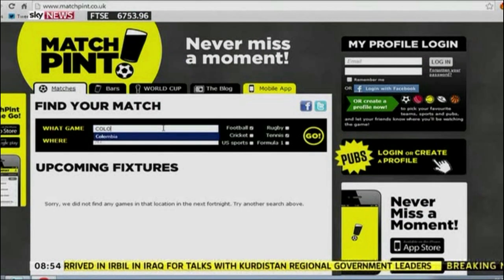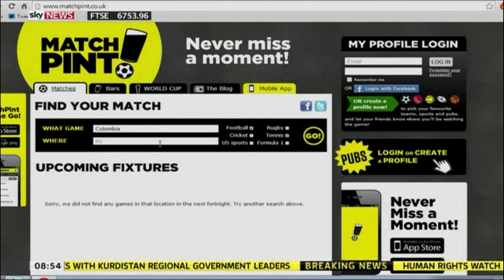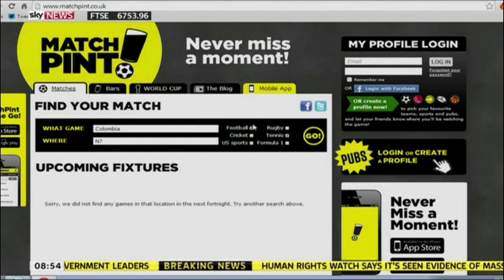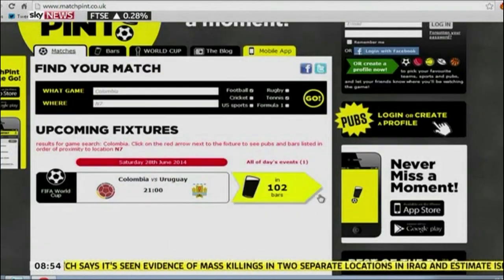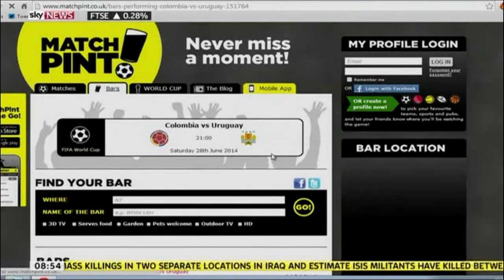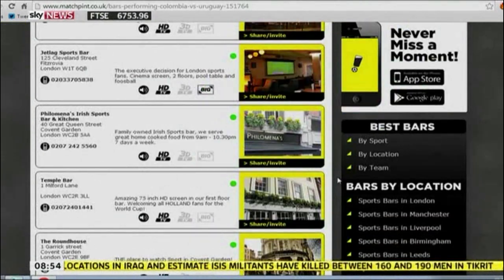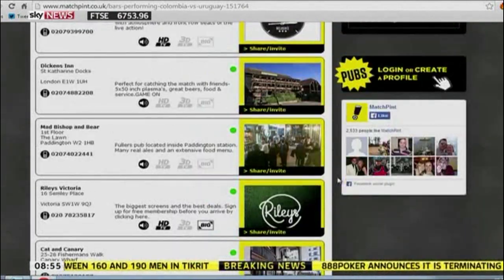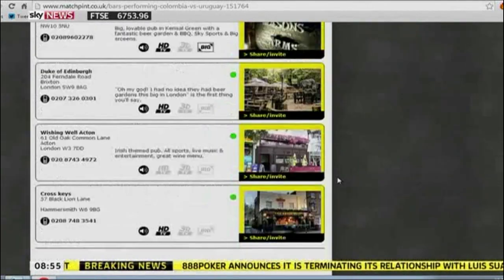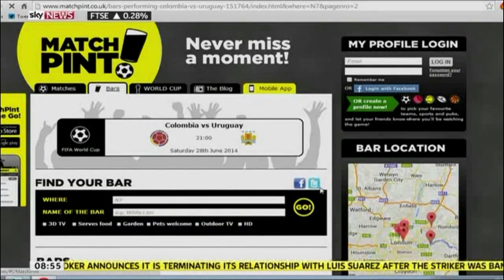So this is called Match Pine, and it's actually a really cool little app. The iPad's not working, of course, because we're on live TV. Basically you sign up, choose your teams or the particular sports that you like, tell it what you like, and then it will tell you all the local bars and pubs that are showing it. You can then go on Facebook and Twitter and invite your friends to meet you at the pub and have a drink whilst you watch sport. It also sends alerts about what's going on. If you want to drink and do sport, I quite like that.